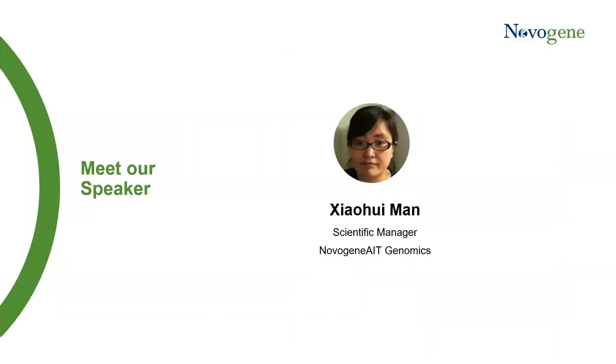So we can deliver faster time to result with unsurpassed data quality, with a guaranteed Q30 greater than 80% that exceeds Illumina's official benchmark. Here I welcome Xiaowei Man, our speaker for today. Xiaowei received her PhD in cell biology for cancer genetics from the China Medical University. She has over 12 years of professional experience where she served as a postdoctoral researcher at Florida State University and research fellow at the National University of Singapore. Her work focuses mainly on centrosome biology and cancer biology. She is the author of nine publications.